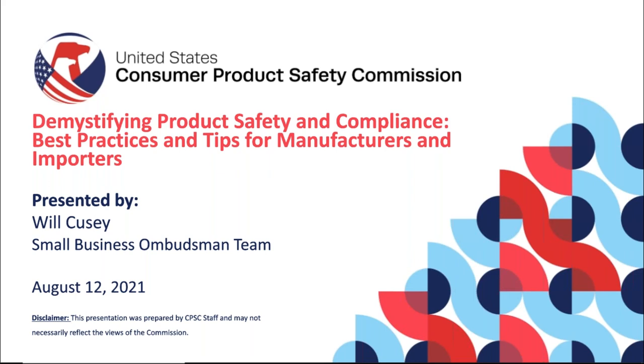Just a few housekeeping items before we get started. If you're watching live, please submit your questions through the GoToWebinar system and we'll answer them following the presentation. We're not going to be answering questions during the webinar, but we want to get your questions. Everyone who registered will receive a follow-up email with a recording of the presentation and a PDF handout of the slides.